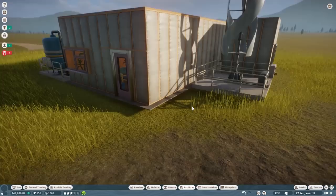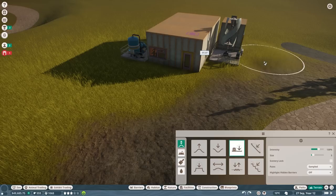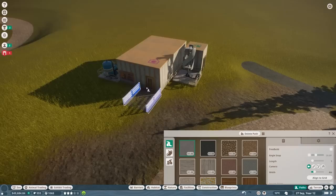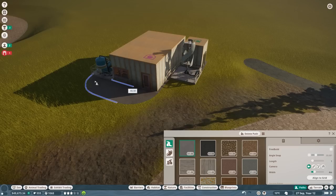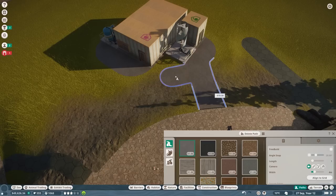It's floating - ah, we can fix that. I'm going to hold Z to level it. There you go. Now let's put the path down. I just want to make sure that this is the right height, and now put down the path. The reason why I'm putting this here is just to make sure that the staff members have a nice way of accessing everything.